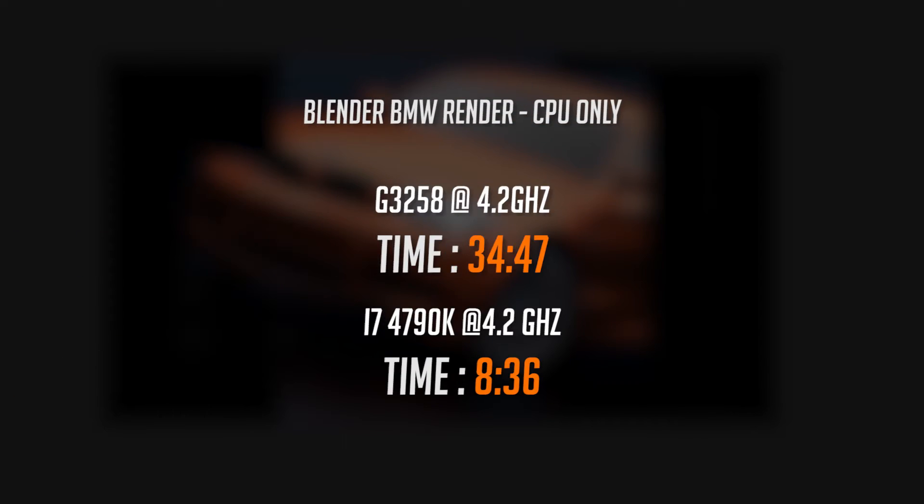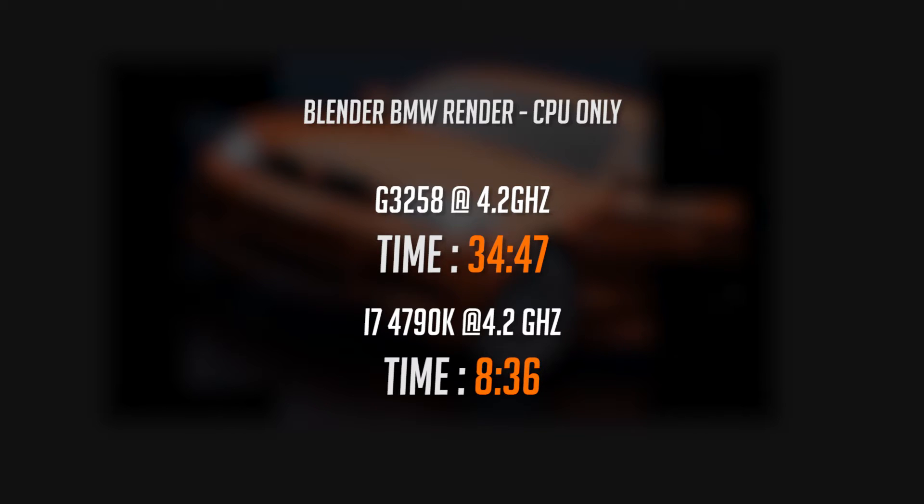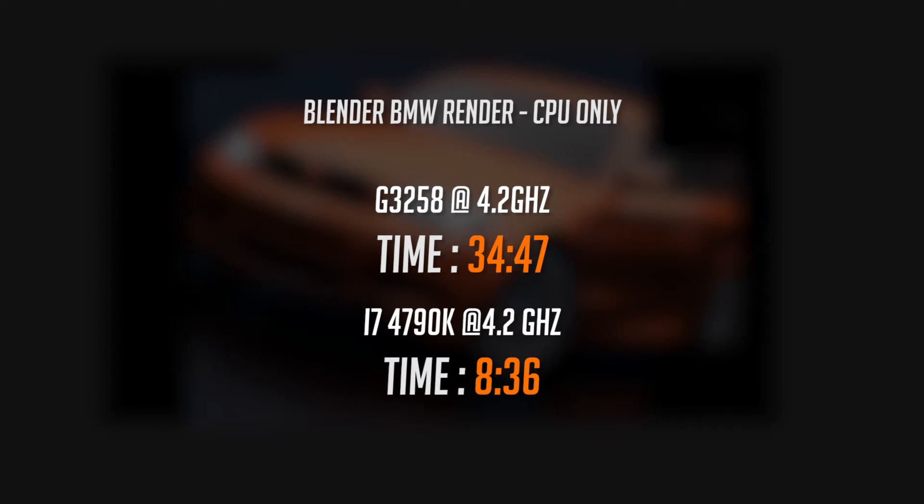And finally we have the Blender BMW Render Benchmark. This is where the G3258 really struggled, with a render time of 34 minutes and 47 seconds, as opposed to the i7 finishing in just 8 minutes and 36 seconds.